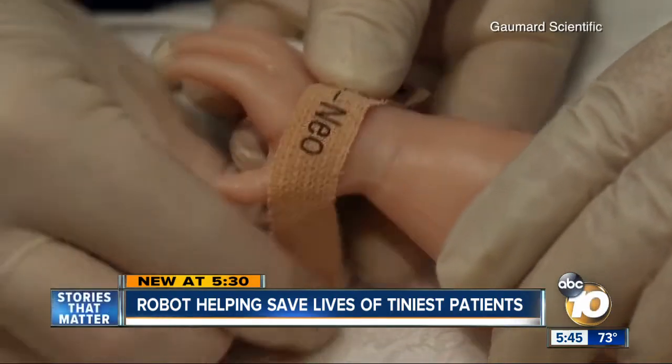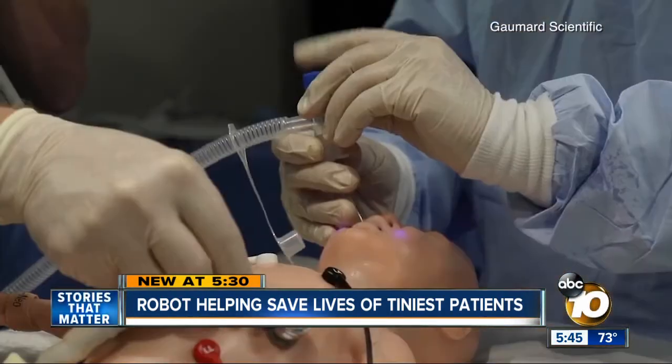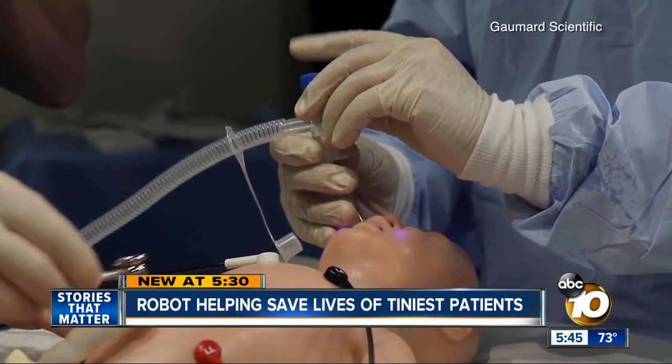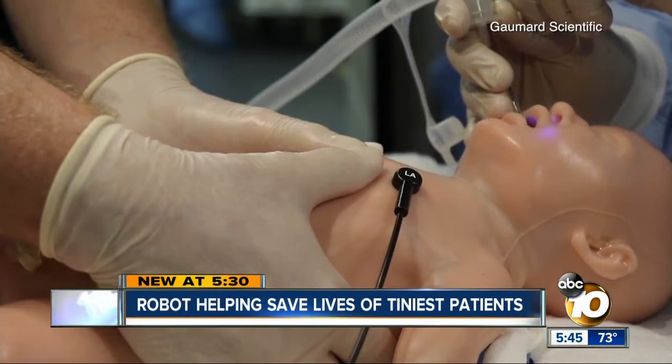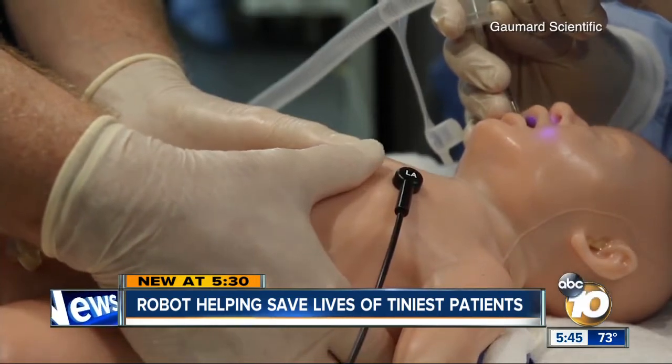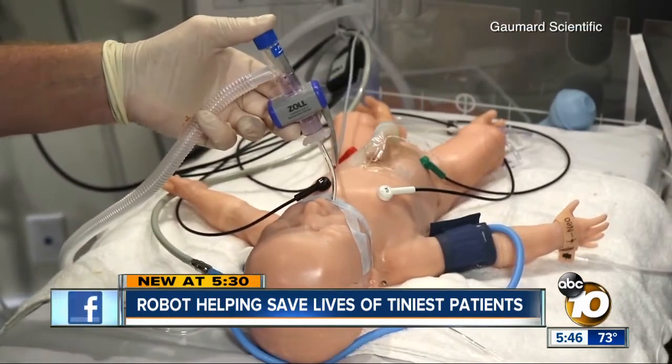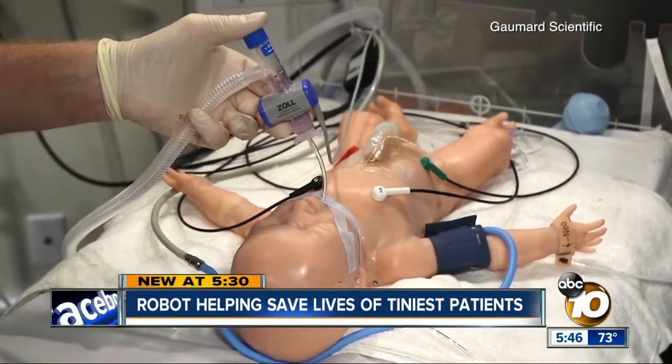She's the first baby simulator that can go into cardiac arrest and be revived — her face is going to get a little blue. Older simulators were more similar to the mannequins you'd see at a mall. With Tori, doctors and nurses can practice life-saving techniques on something much more lifelike without hurting a real baby.